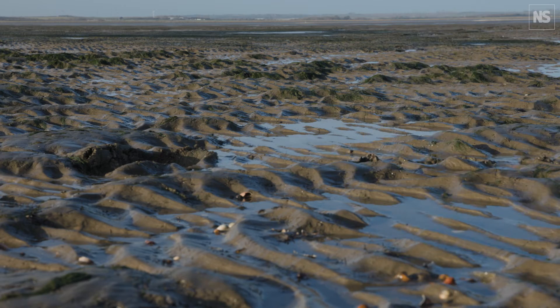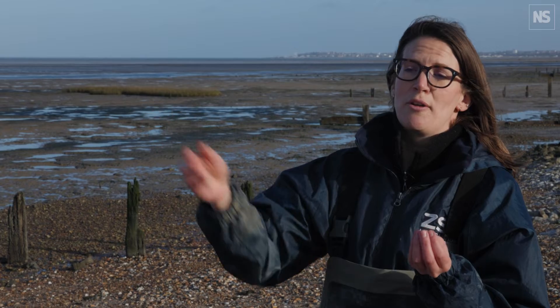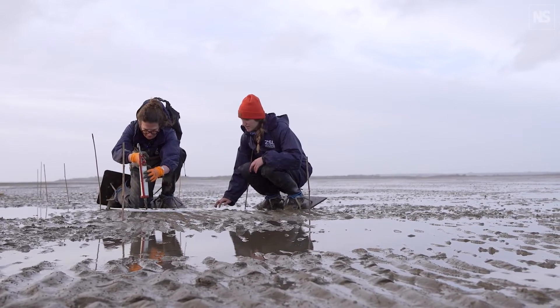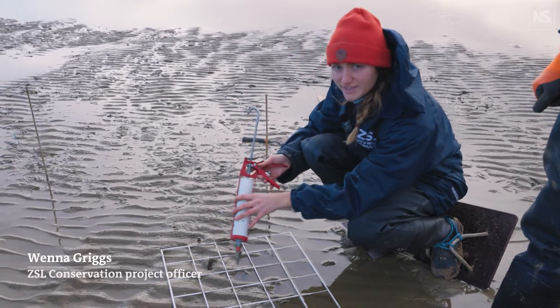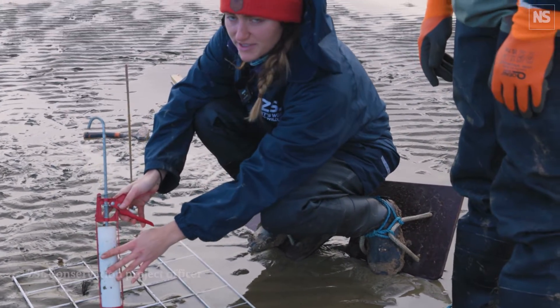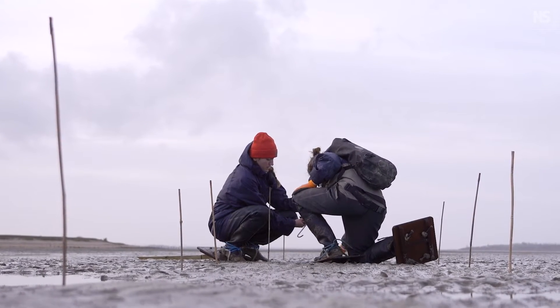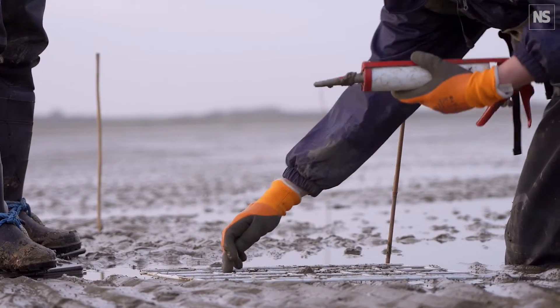Today we're going to use a method called dispenser injection seeding. We use a mix of mud from donor beds and the seed, and you inject that into the ground. This is our modified sealant gun — it's got a mixture of mud and seagrass seeds in it. Each squeeze of the gun delivers a volume of mud-seed mix that hopefully contains about two seeds per blob.